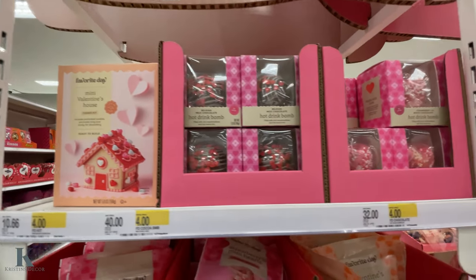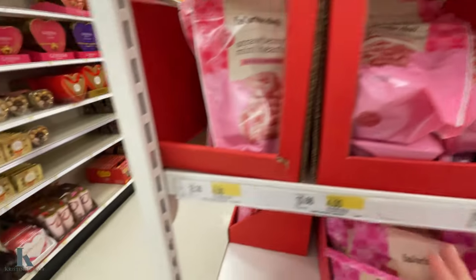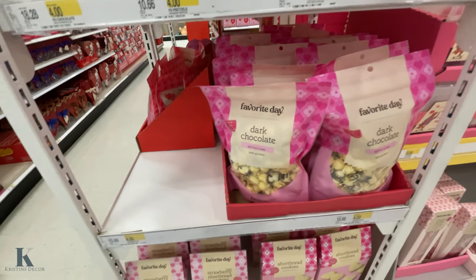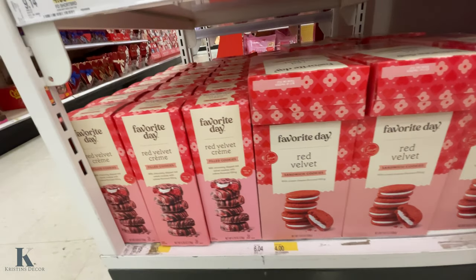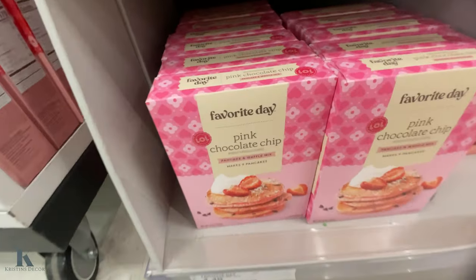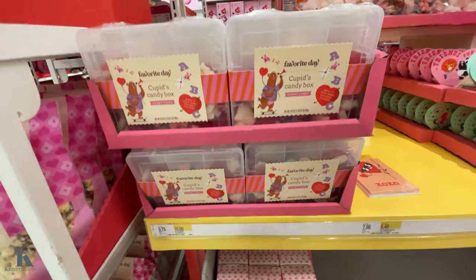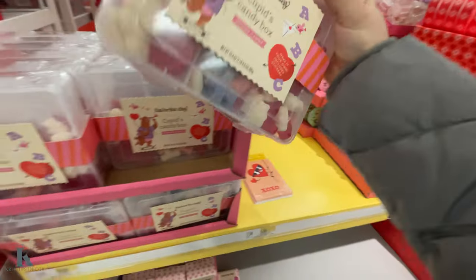Look at this cute little house for $4. We've got some fun Valentine's treats — shortbread cookies, dark chocolate popcorn, red velvet cookie sandwiches, and filled cream cookies. We've got the pink chocolate chip pancake mix, some chocolate covered pretzels, and Cupid's candy box — it's pretty cute and it's $10.